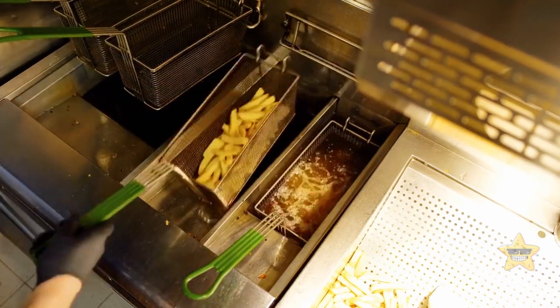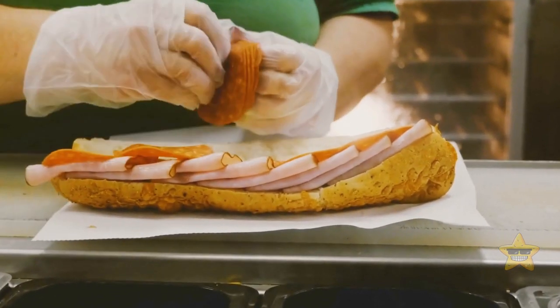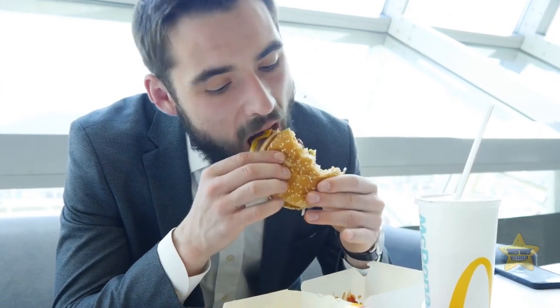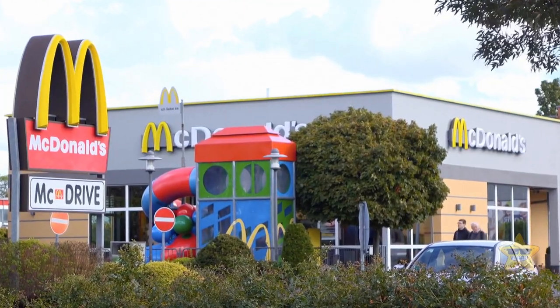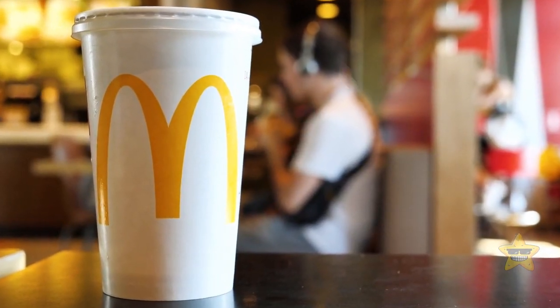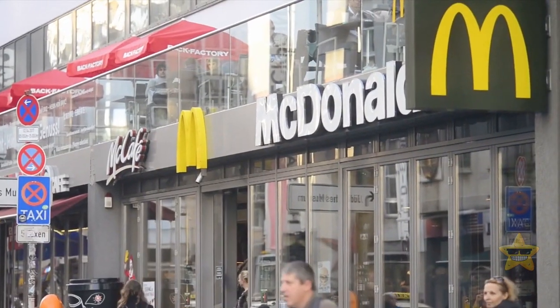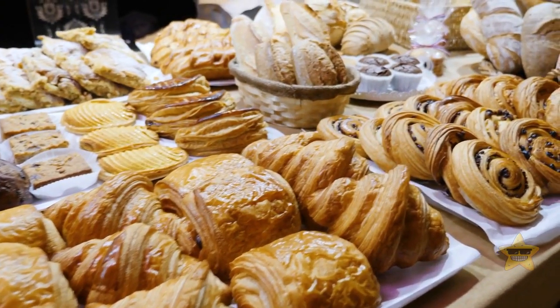Medieval people didn't have the same nutrition knowledge we do now. They may have indulged in their junk food, but they didn't intentionally engineer it to be addictive or super harmful — unlike today's junk food, which can be loaded with artificial flavors, sweeteners, and unhealthy levels of salt and fat. When we talk about modern fast food, we also need to include the marketing side. These days, you can't escape the bombardment of advertisements, from fast food joints to convenience stores. But back in medieval times, junk food was more of a local affair — you had to wait for special occasions like fairs, markets, or festive gatherings to get your hands on some tasty treats.